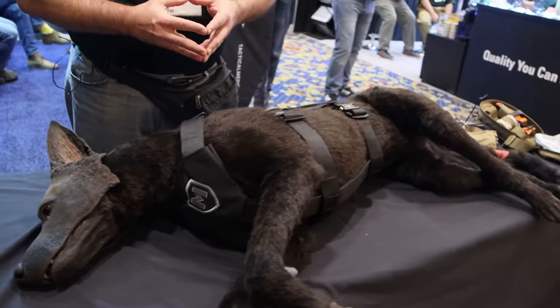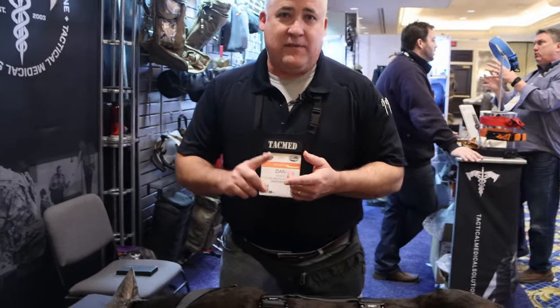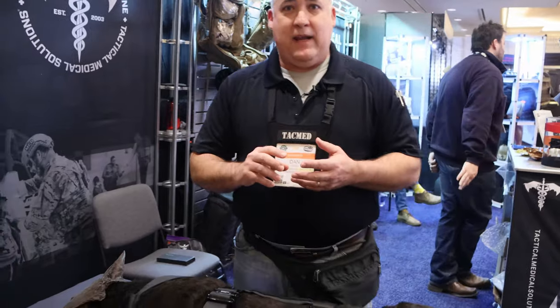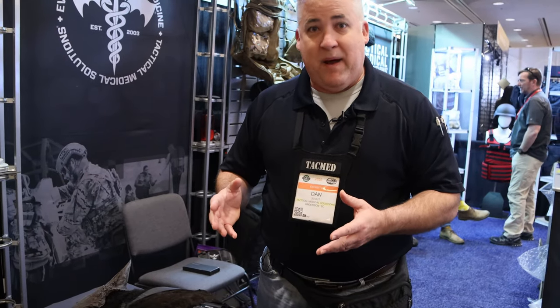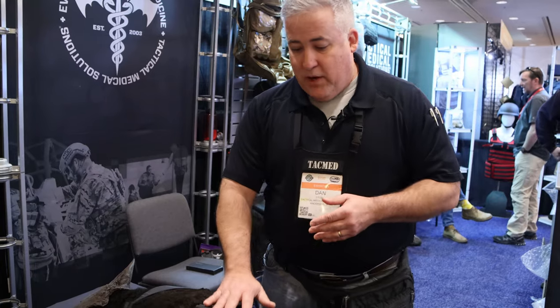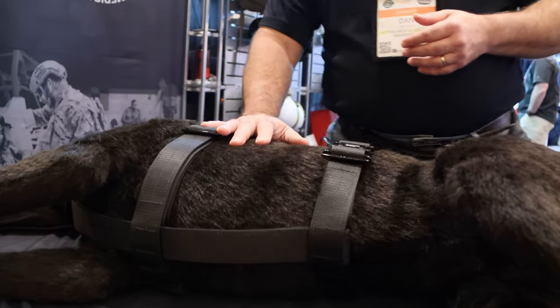These are incredibly realistic, very high fidelity. It gives us the ability to replicate a whole lot of different injuries and give the person the opportunity to practice every potential skill that they might need to do. As you can notice, you can see his chest rising and falling — he breathes, he bleeds, he has pulses.